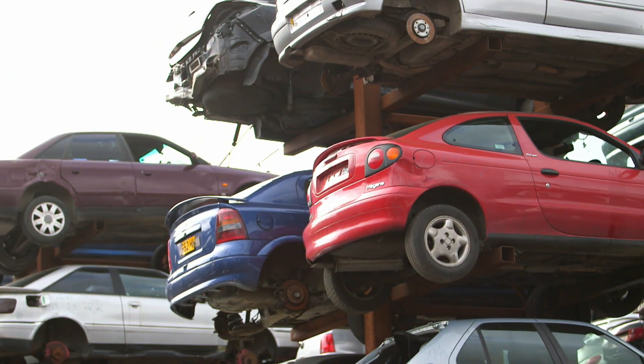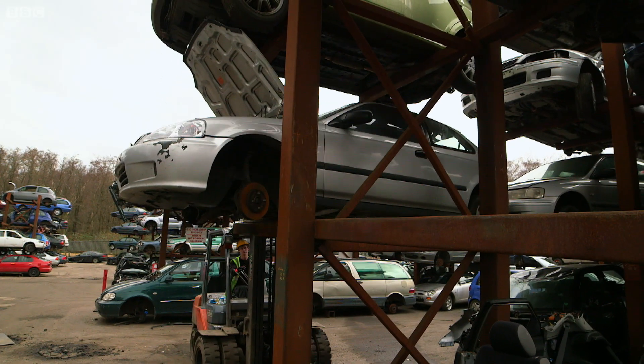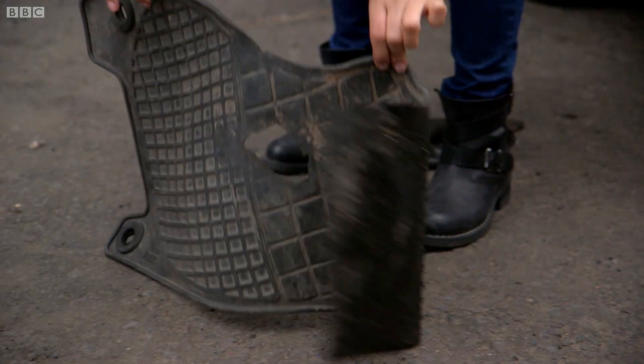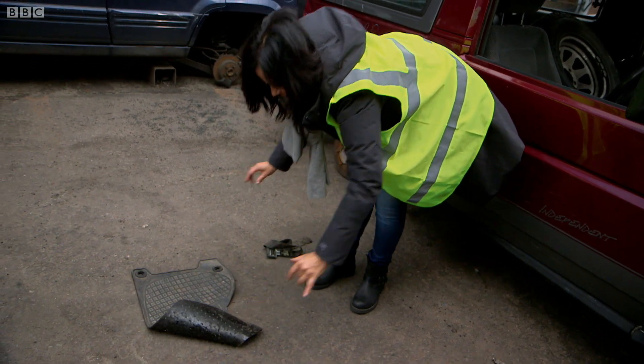Just like these suspension systems in these old cars, it allows our bones to withstand the incredibly dynamic forces that our bodies experience every day. But as a material to help you stand up, collagen is rather useless, which is why bones need a second, harder material.